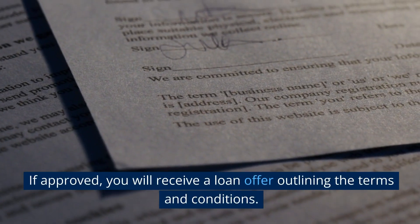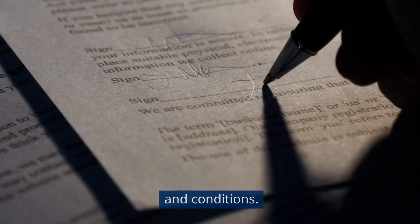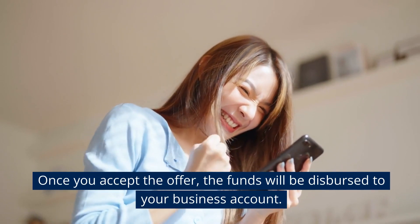If approved, you will receive a loan offer outlining the terms and conditions. Once you accept the offer, the funds will be dispersed to your business account.